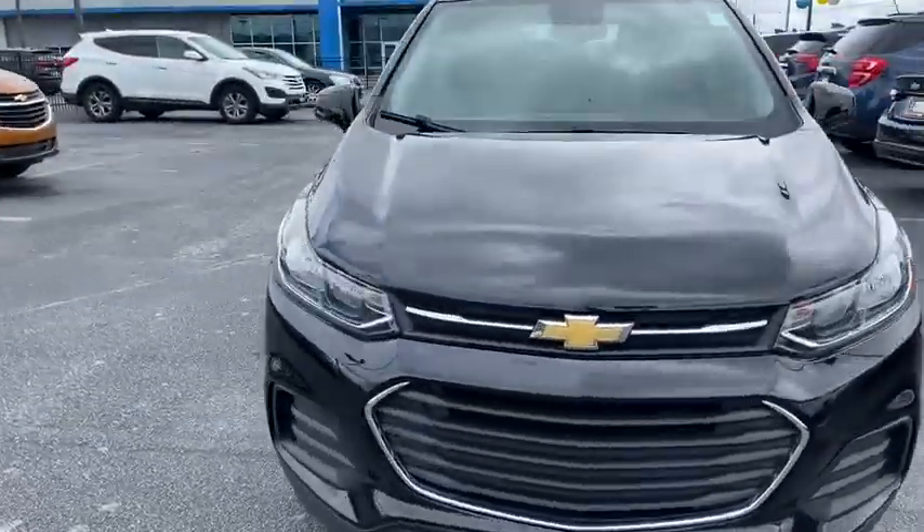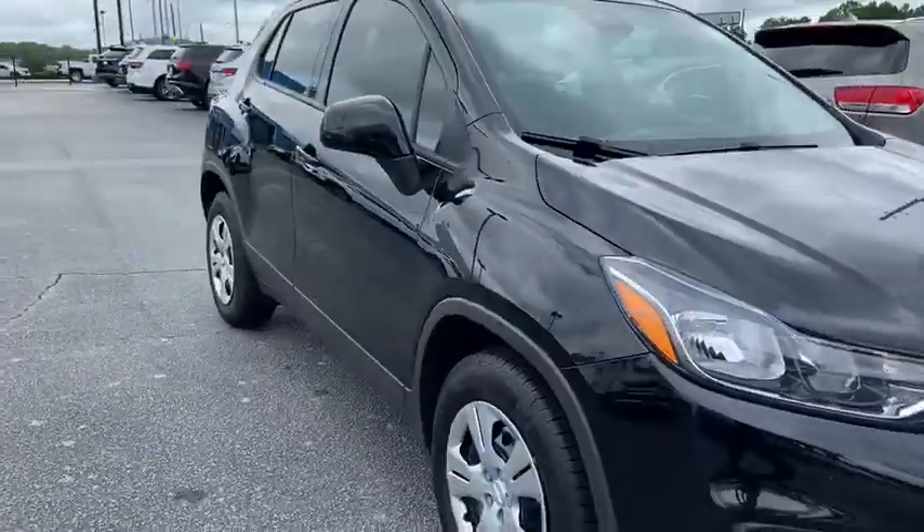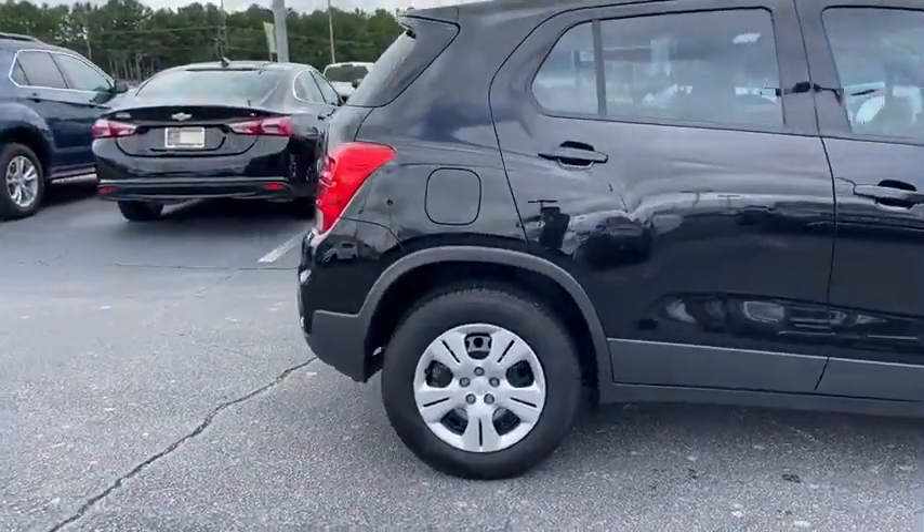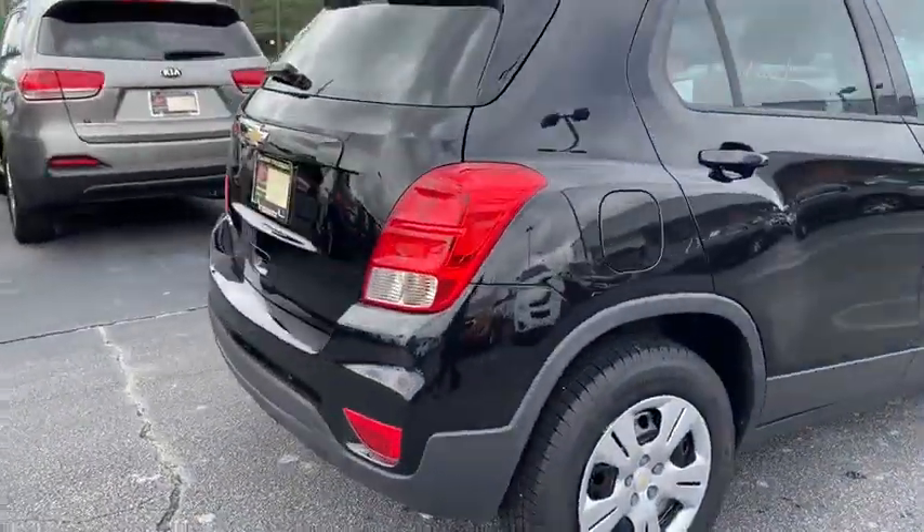Take a ride in the 2017 Chevrolet Trax. The Trax is tiny on the outside, but remarkably spacious within. It comes with a clean and modern interior.